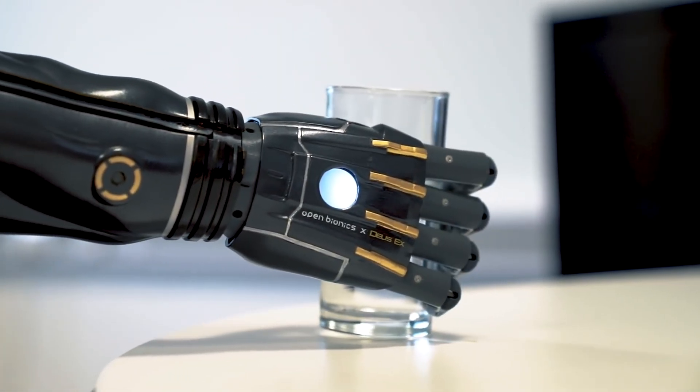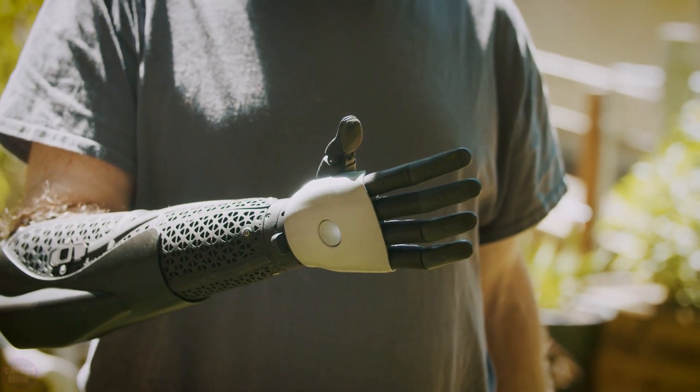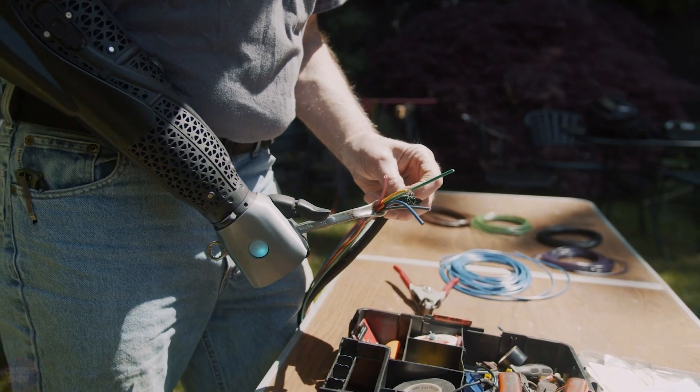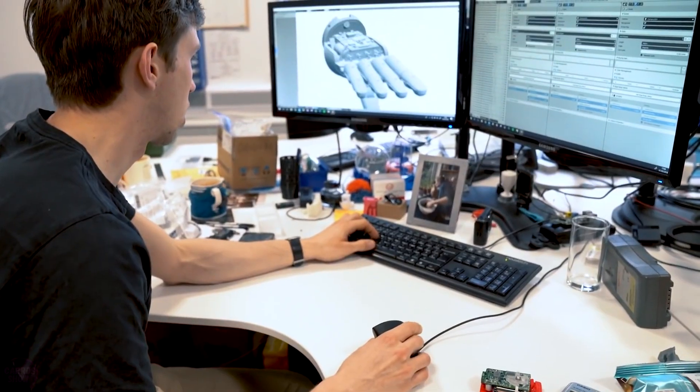Engineers have created a bionic arm that can grow along with you. People lose limbs in wars, natural disasters, and due to various illnesses. There are a huge number of people in the world to whom relatively recent prosthetic technologies have offered a ticket to a new life.